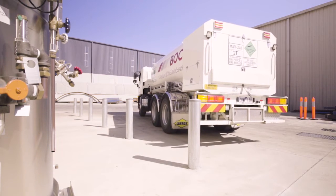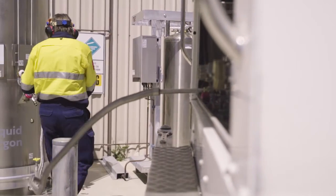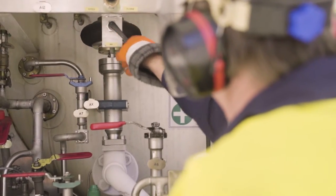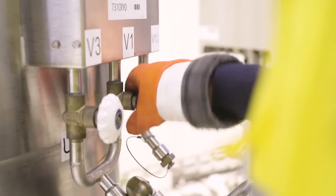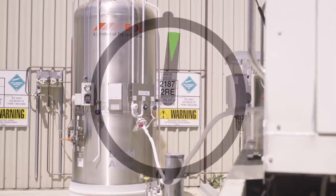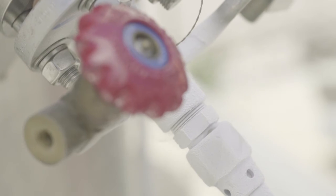A small delivery tanker designed for easy site access arrives at your site and fills your vessel without any interruption to your business operation. The average filling time is approximately 15 minutes for 2,000 litres of liquid — the equivalent of over 7 packs — in comparison to 20 minutes of moving around and changing just one pack.